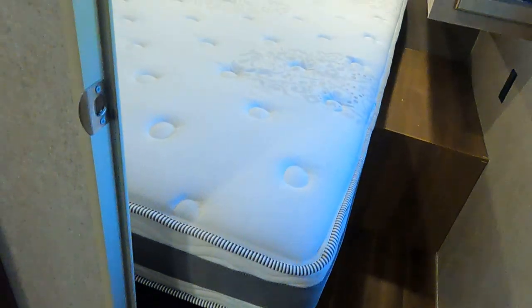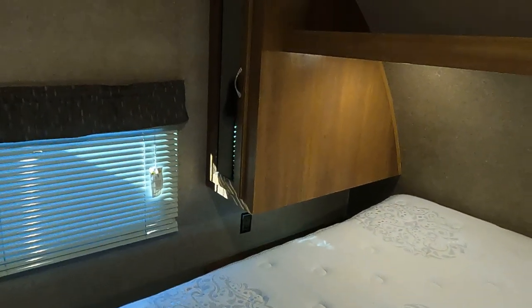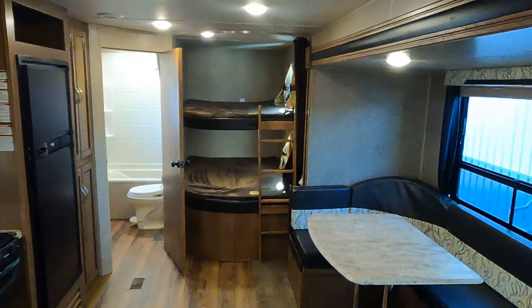The former residents traded up to a fifth wheel and they left their mattress — it's a very, very nice mattress. There's lots of room here in the private front bedroom. This is Tim with Friendship RV. Thank you.